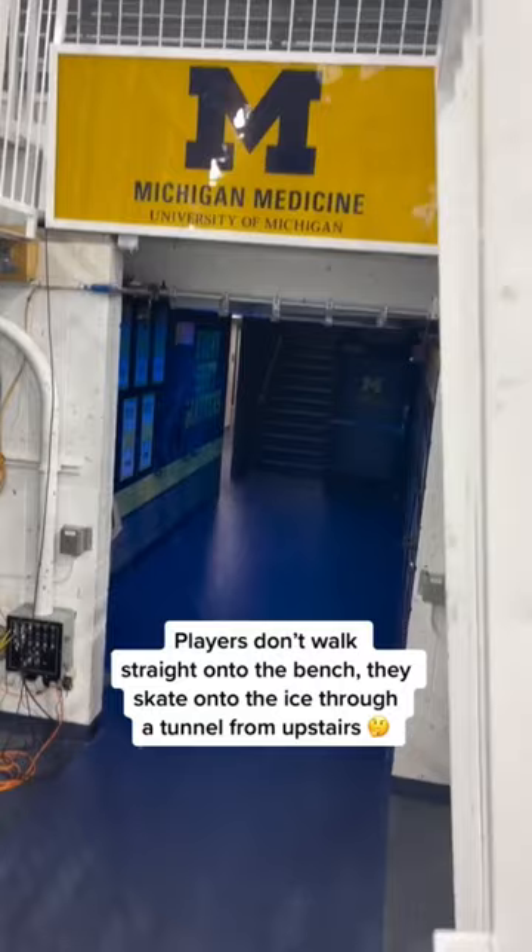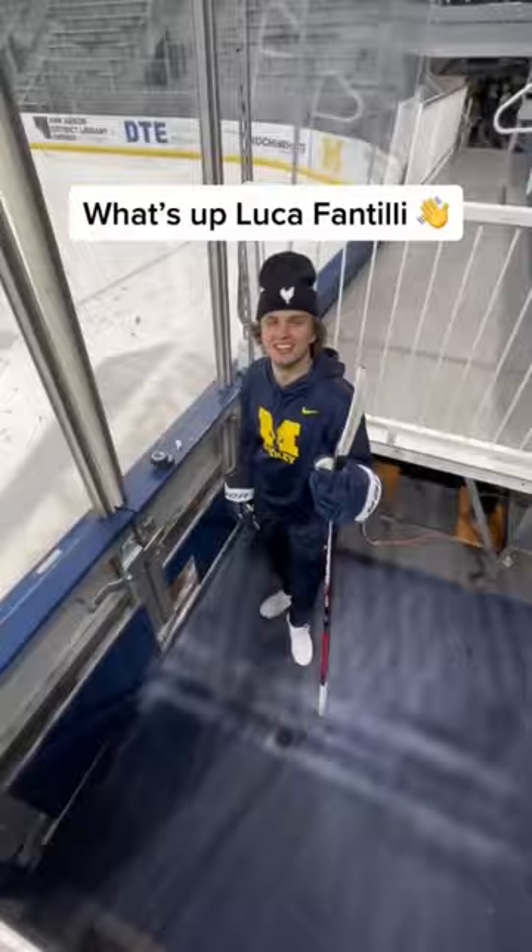The players don't come between the benches — they come through this tunnel and down onto here. And wow, Luca Fantilli! How you doing big guy? How's it going? Let's go!